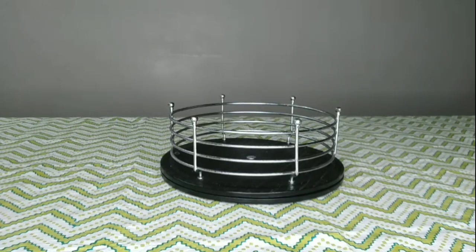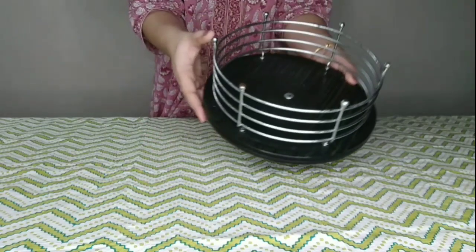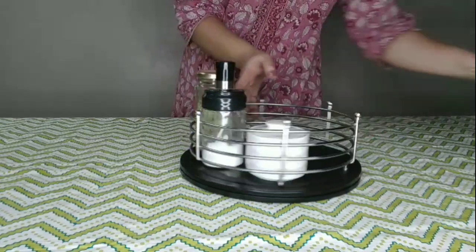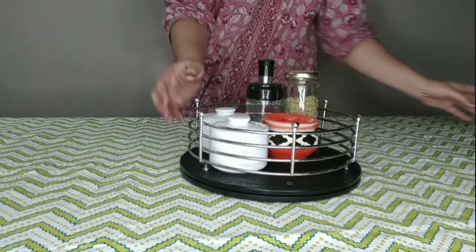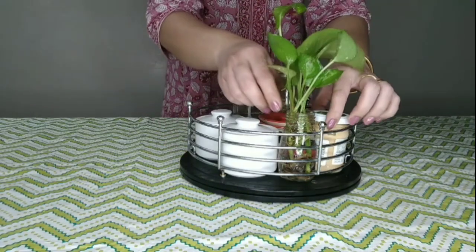First in my list is the lazy susan, a rotating organizer which is very convenient to use in the kitchen or on the dining table, and even in the fridge and cabinets. You can place it on the dining table with various dining necessities like salt, pepper, mouth freshener, sauces, and pickles.